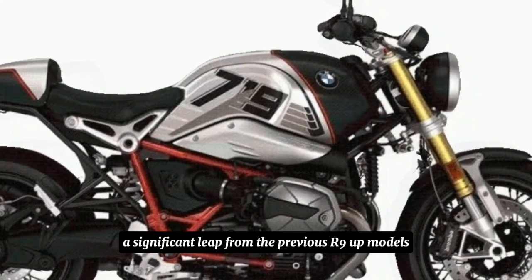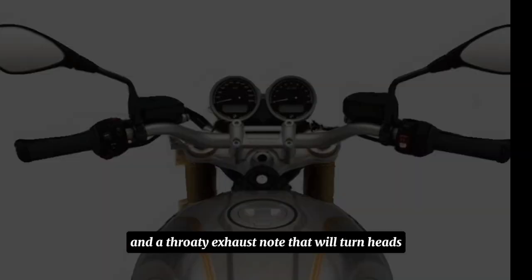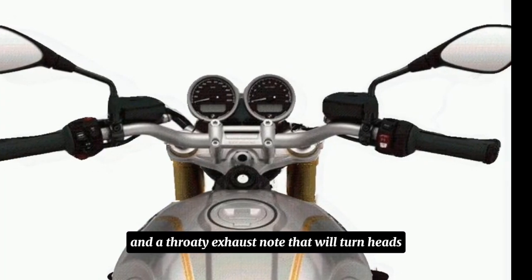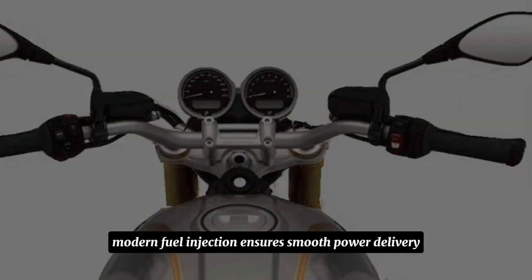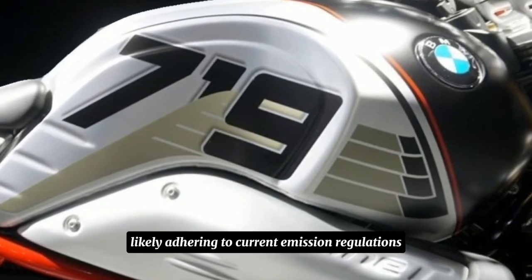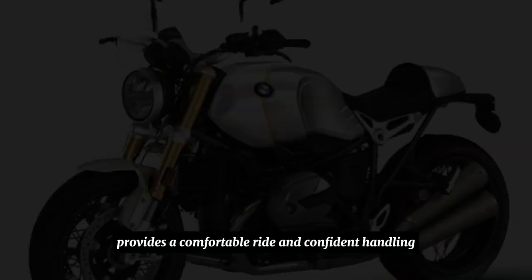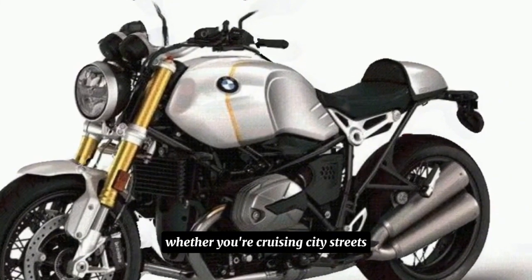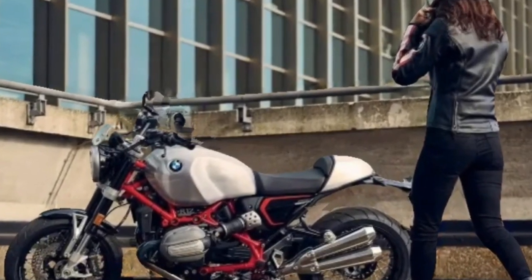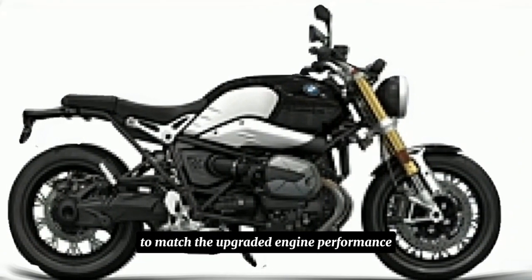This powerhouse promises exhilarating acceleration and a throaty exhaust note that will turn heads wherever you go. Modern fuel injection ensures smooth power delivery, likely adhering to current emission regulations. High performance suspension with classic-looking forks provides a comfortable ride and confident handling, whether you're cruising city streets or carving canyons. Modern braking components ensure ample stopping power to match the upgraded engine performance.